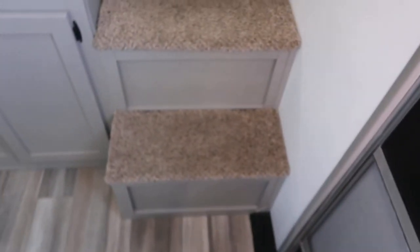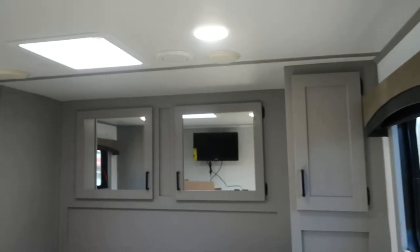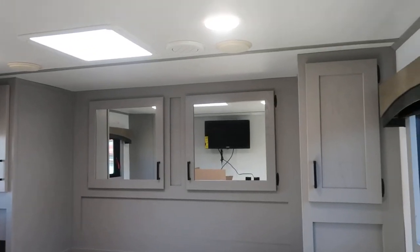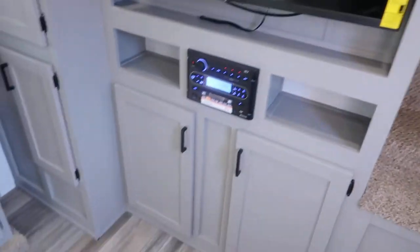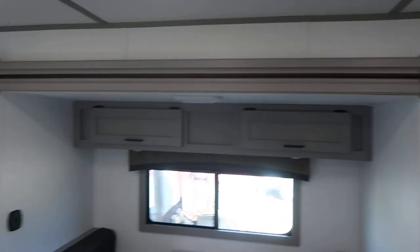And the LQ, you've got steps up into the bunk. Storage and outlets in the front. It's got a TV mounted on the wall. Lots and lots of closets, got a dinette in the slide.